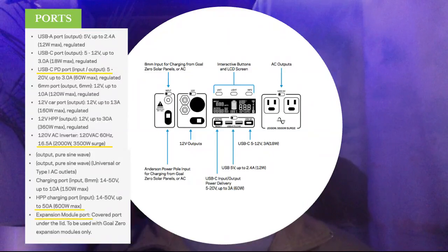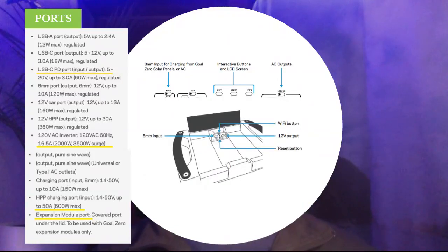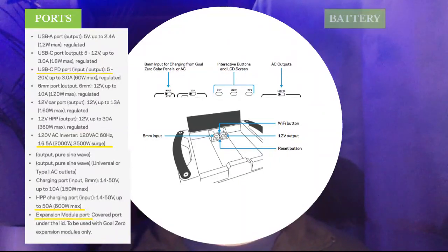Below we have the expansion module port. You put the expansion ports underneath the lid on top of the system, and then there are some other buttons there — the Wi-Fi button and some others as well. We'll get into the modules later on.